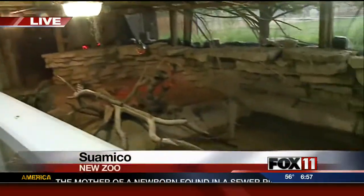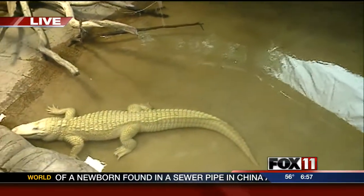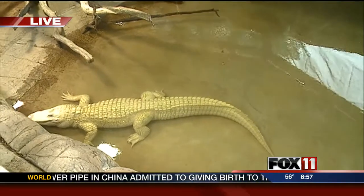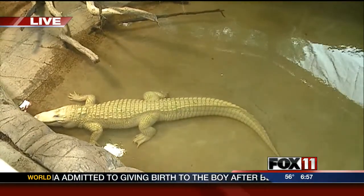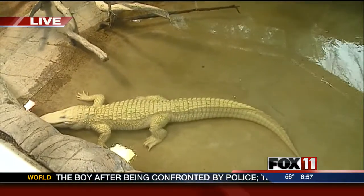The weather is warming up so we're moving a lot of our animals from behind the scenes — the winter holding. Believe it or not, they've been in winter holding for quite a while. Here with me today is our albino alligator, and this is Lucky. Lucky's been here for five years. He came in from the St. Augustine Alligator Farm in Florida, about five years ago.